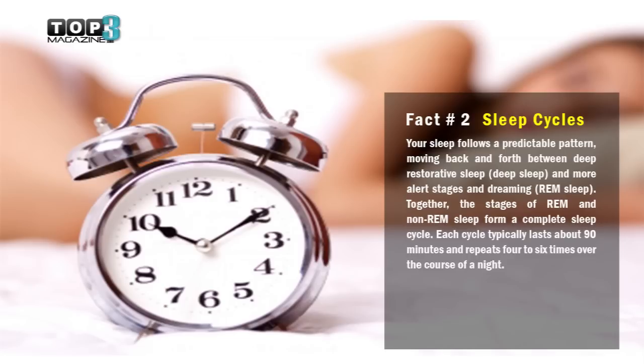Fact number two: sleep cycles. Your sleep follows a predictable pattern, moving back and forth between deep restorative sleep and more alert stages and dreaming. Together, the stages of REM and non-REM sleep form a complete sleep cycle. Each cycle typically lasts about 90 minutes and repeats four to six times over the course of the night.